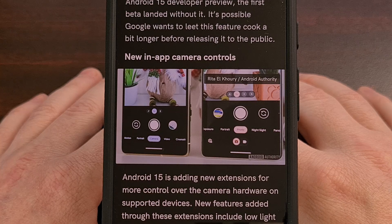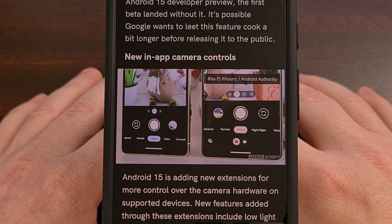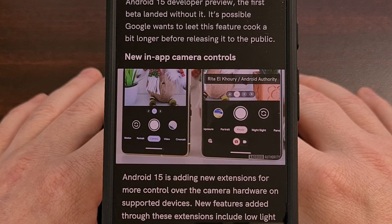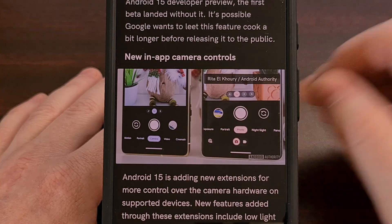The last feature is Android 15 adding support for new camera hardware capabilities. These features depend on the hardware supporting them, but so far we have seen added camera controls for low-light enhancements and advanced flash strength adjustment. The former gives apps the ability to boost the brightness of the image preview, while the latter enables precise control of the LED flash strength when capturing an image.